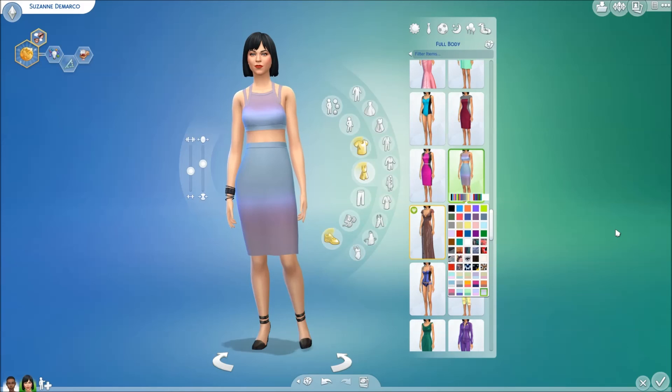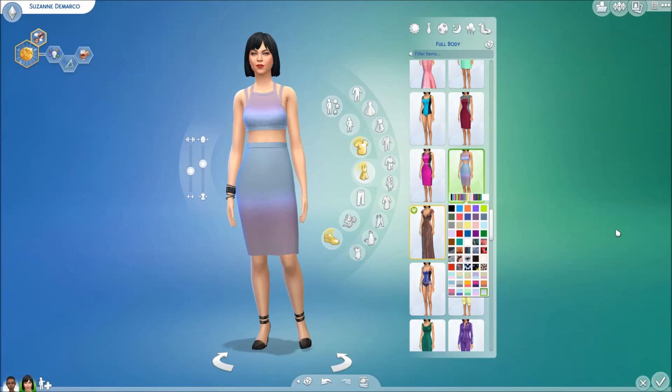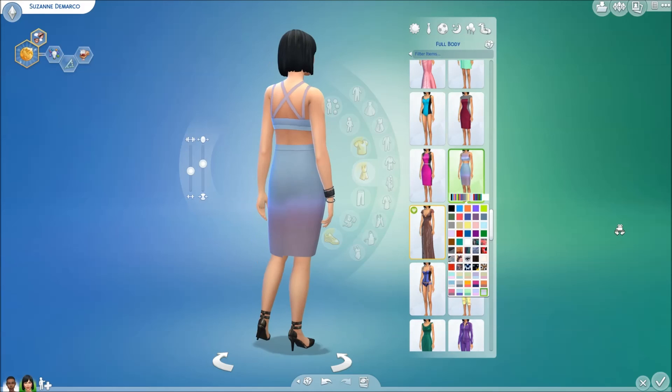So that's the two of my full body outfits. I hope you've enjoyed this episode and I hope you like my custom content and will consider downloading some. I shall see you later.